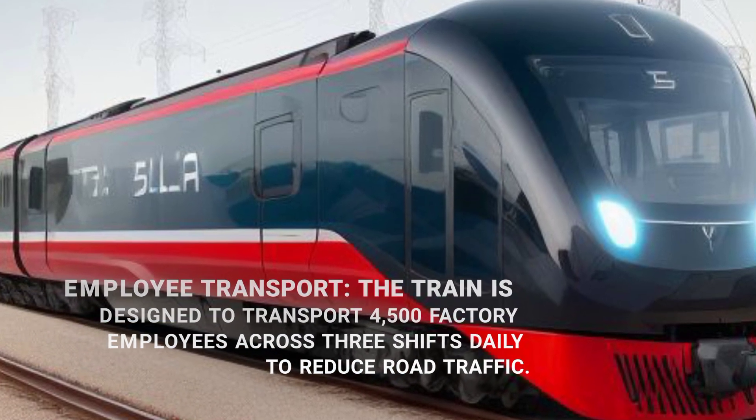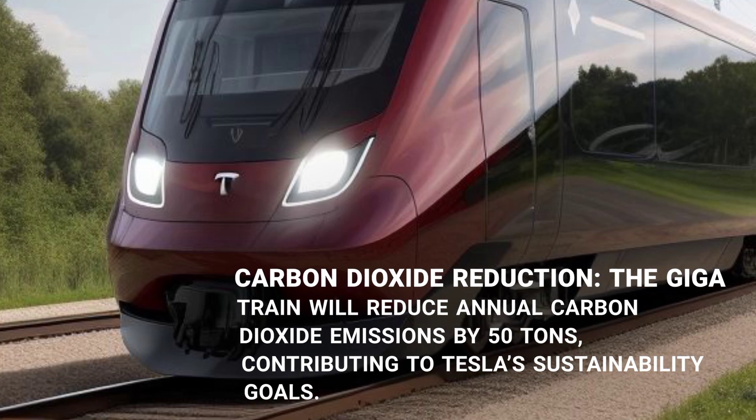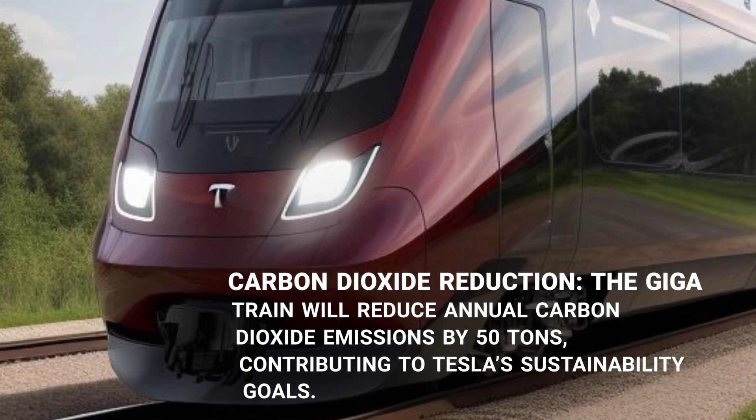The GigaTrain will reduce annual carbon dioxide emissions by 50 tons, contributing to Tesla's sustainability goals.